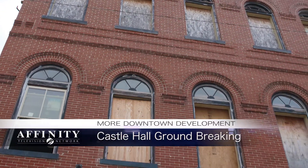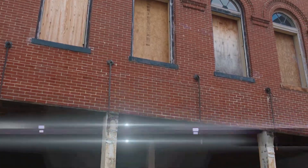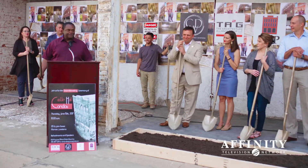Today marked more excitement for downtown Monroe's revitalization efforts as the groundbreaking for Castle Hall's restoration took place on St. John Street.